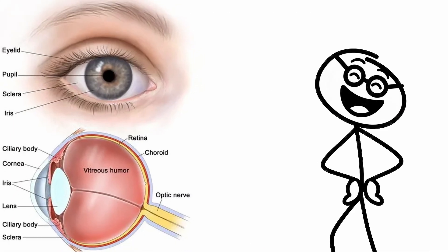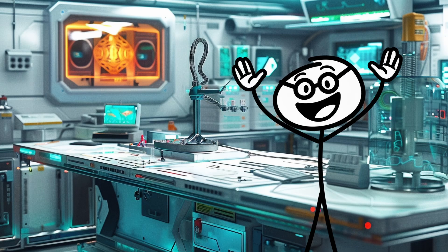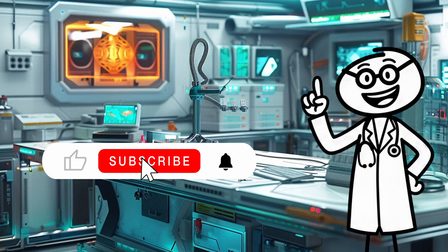If you liked uncovering the hidden advantages of your eyes, don't stop there — go watch the next video. And if you love learning what your body's been hiding in plain sight, hit subscribe to keep exploring the science behind you, right here on The Explainer Scientist.